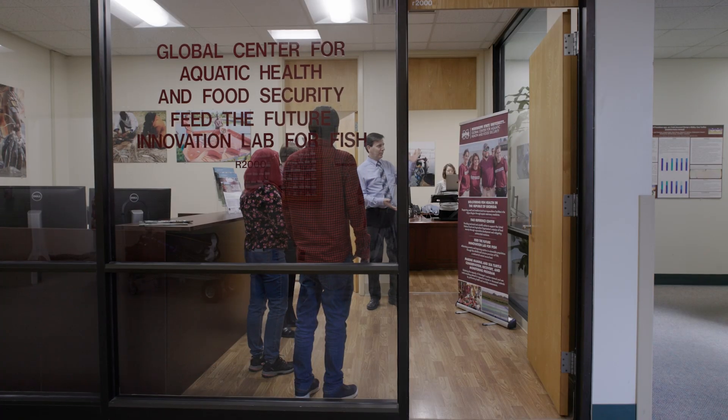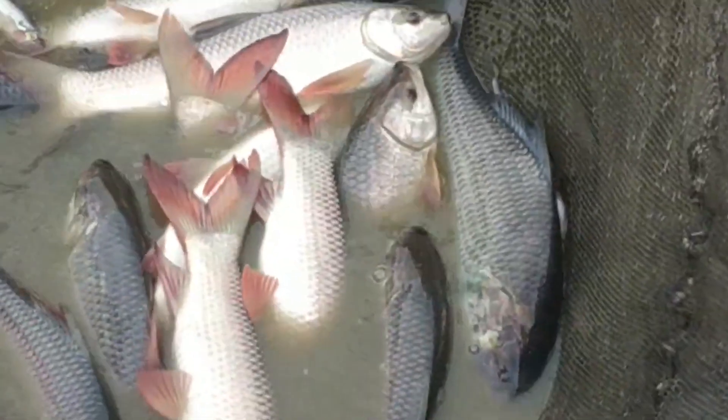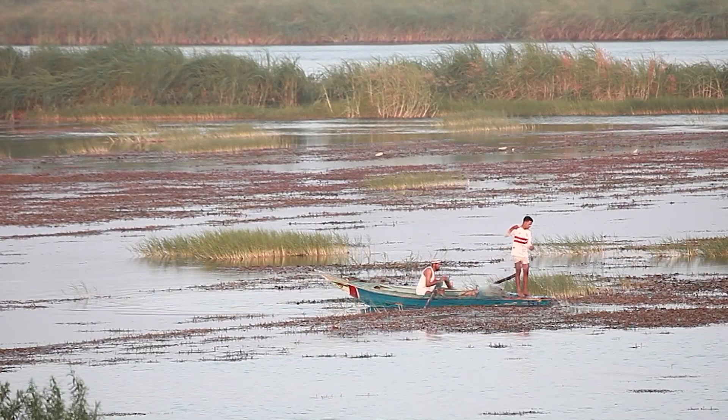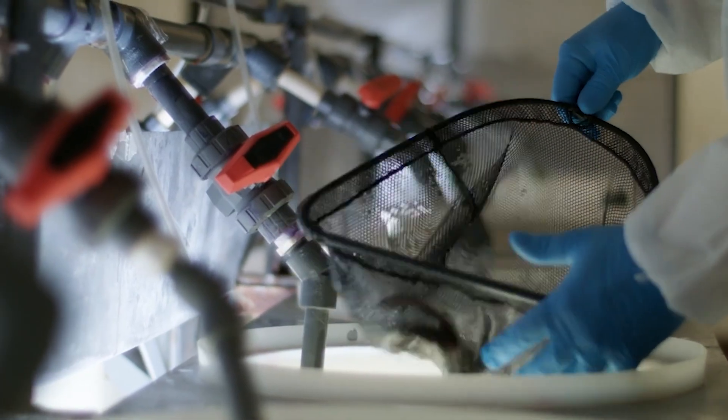The Feed the Future Innovation Lab for Fish, or the Fish Innovation Lab, is funded by USAID. The Feed the Future program addresses livelihoods and nutrition, and our projects work in high-priority countries to address nutritional and livelihood needs. It is a real recognition of Mississippi State University's expertise and qualifications, and it allows students to gain research experience in the international realm with cultural exchanges.